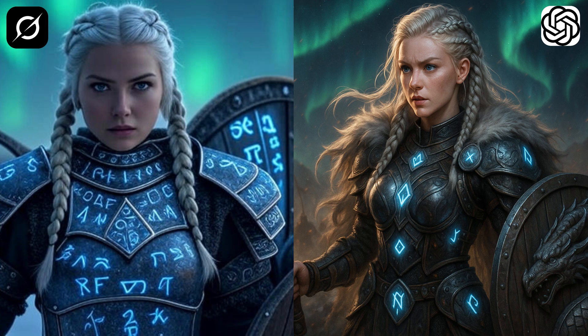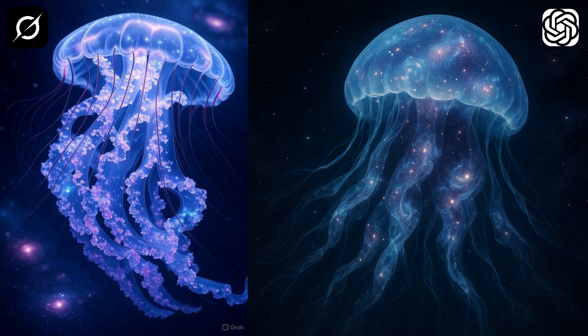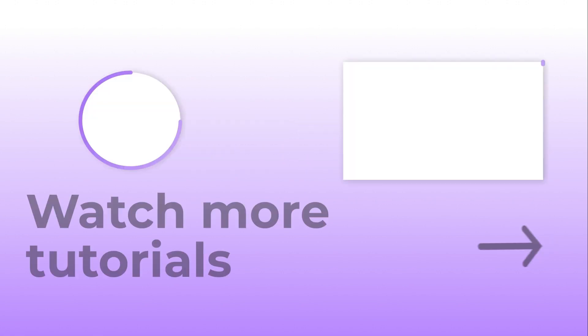Now let's take a look at all three comparisons side by side. Which one do you think is better — ChatGPT or Grok? Let me know your thoughts down below in the comments. Don't forget to like and subscribe for more AI art content. Thanks for watching.